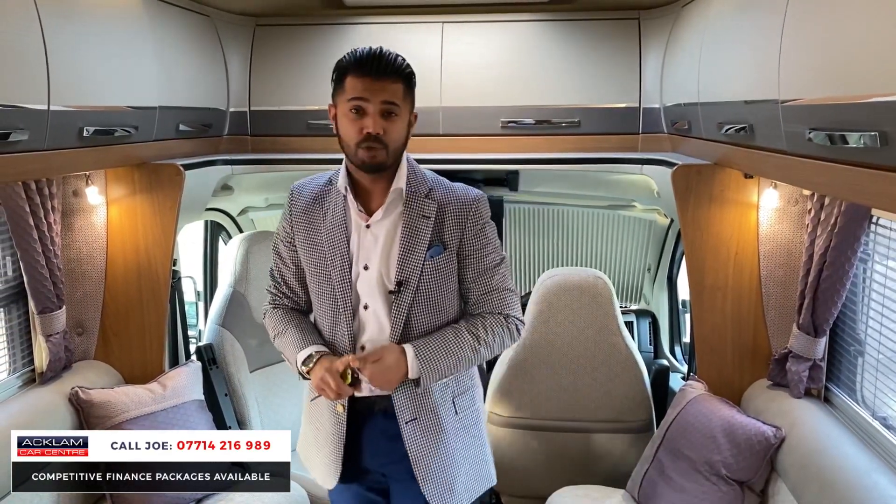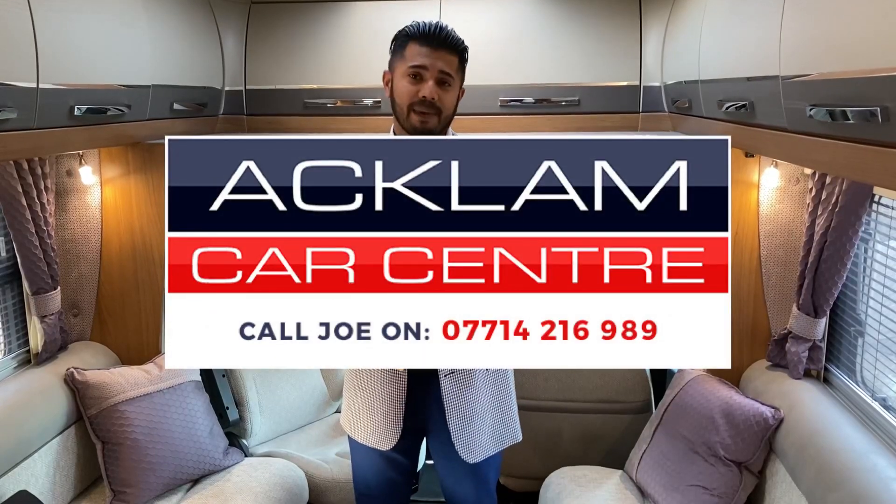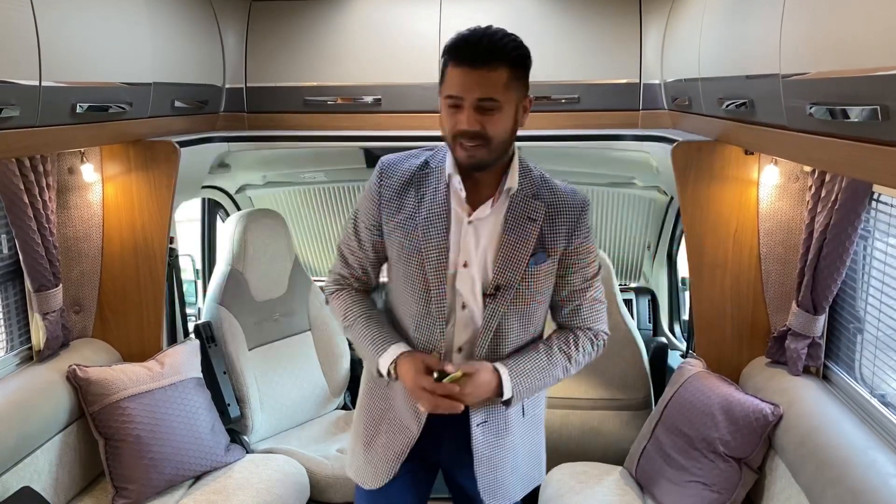This one won't hang around for long — they never do when they're as good as this. My name's Joe, my number's on the bottom of the screen. I've tried to show you as much as possible — give me a call and I'll be happy to answer any questions. Thanks for watching, bye bye.